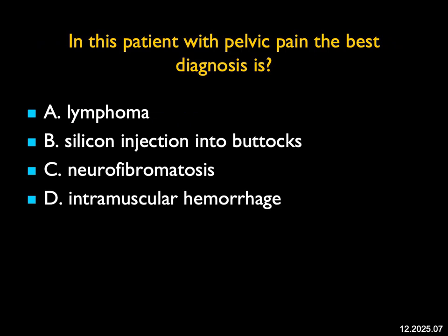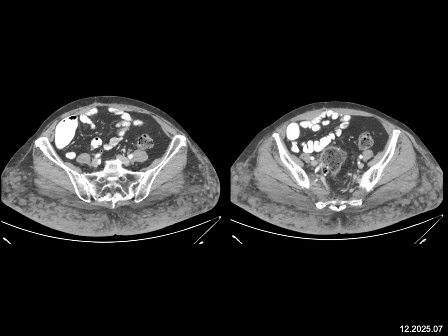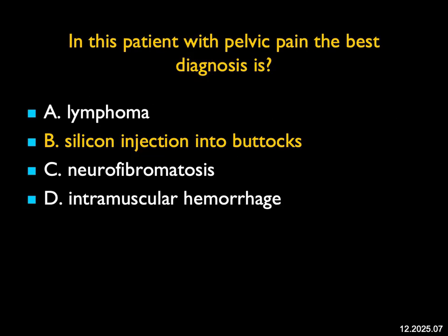In this patient with pelvic pain, the best diagnosis — what's going on in the soft tissues over the buttock bilaterally? You see the gluteus maximus and medius muscle, but the soft tissue shows changes. You can have infiltration by lymphoma, but this is symmetric and diffuse. This is not the look of neurofibromatosis, which is off the skin, and it's not hemorrhage. This is silicone injection into the buttocks — a cosmetic procedure. Patients can develop necrotizing fasciitis and discomfort. You need to recognize this so you don't confuse it with infection or malignancy.